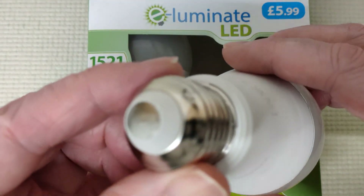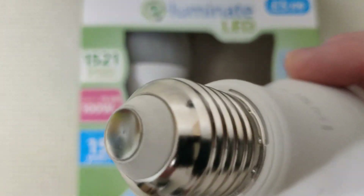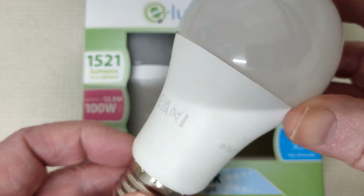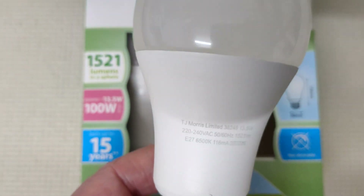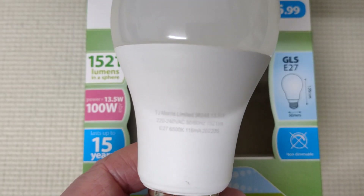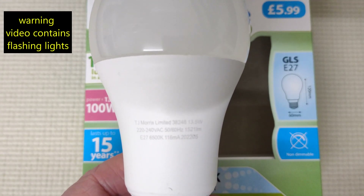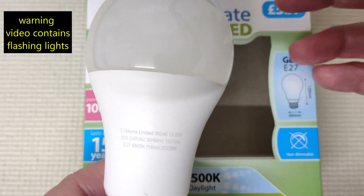So Home Bargains have thrown in the towel and went up to 13 and a half watts now, which is good. I see that other shops are still selling them at 7 watts, but you can't seem to get the lumens out of it. So 1,500 lumens is what I would be looking at for that brightness. But then you don't know if they're being accurate or not.